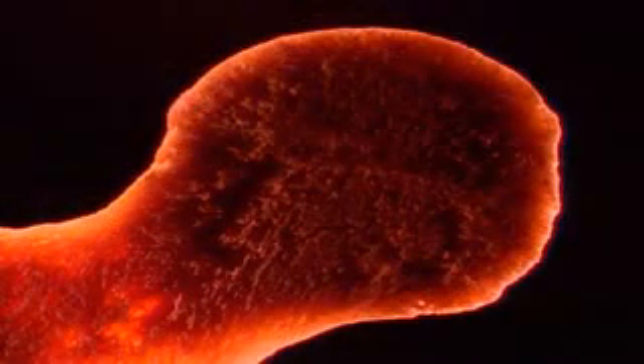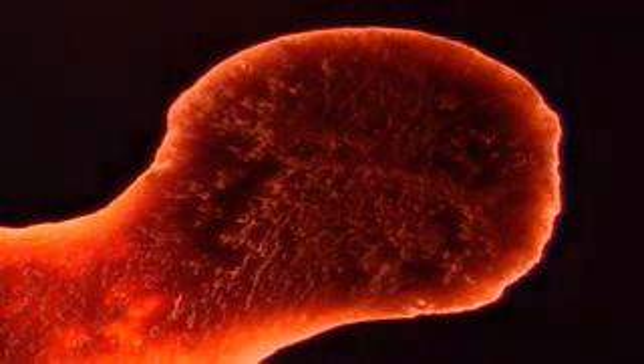Inside the bones, a mysterious world emerges. One-third of a bone's weight is made of living tissue, linked by a microscopic network of blood vessels and nerves. The center of some bones is filled with marrow, which manufactures blood cells.